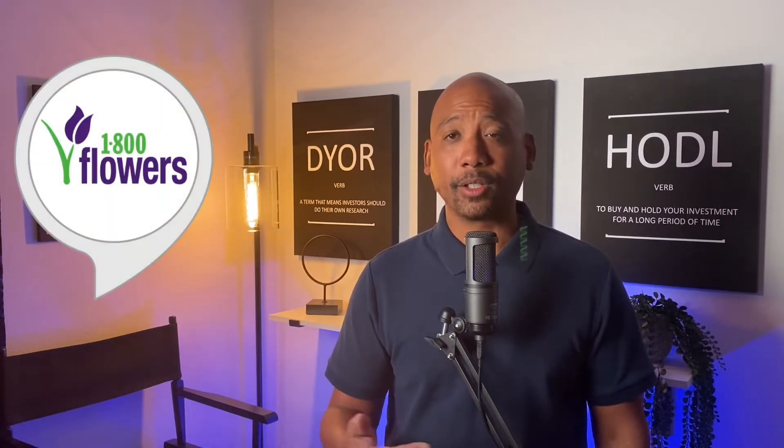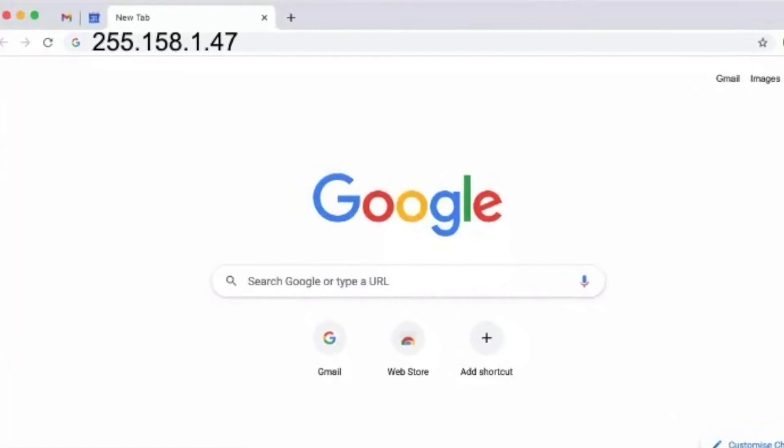Secondly, your regular wallet address is just not sexy — it doesn't capture your personal identity in any way. And as humans, we love to communicate our personal flair anytime we get a chance. This is why the DMV distributes vanity license plates, or a business may try to add a phrase to their phone number. Or better yet, it's the same reason why domain names were introduced for websites in the first place — giving someone 255.158.1.47 is just not as appealing or memorable as just having them type in Amazon.com.